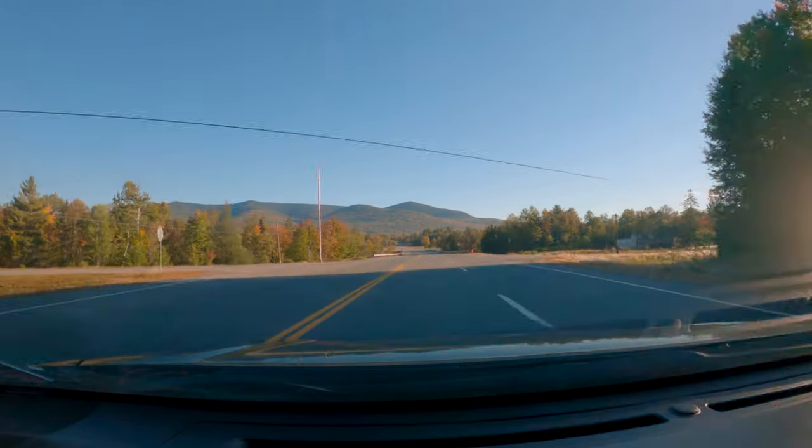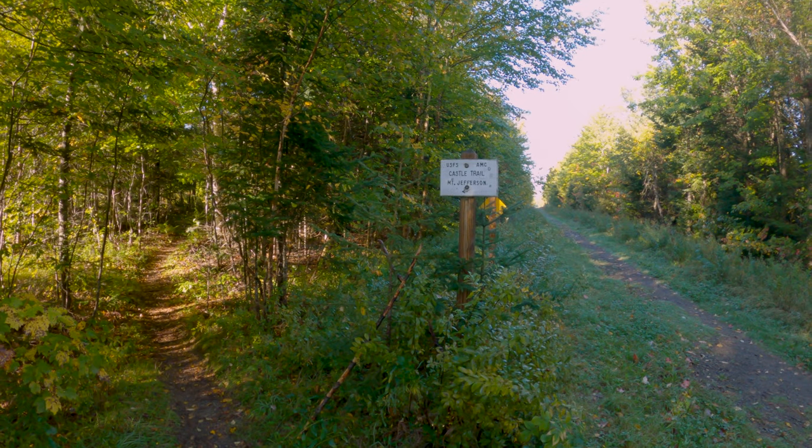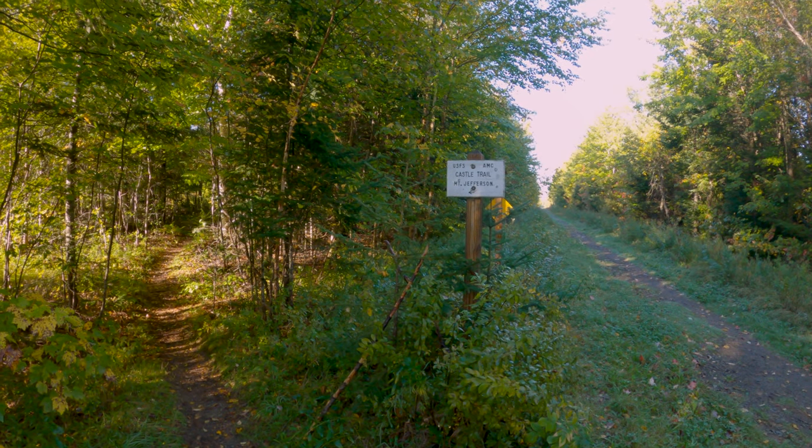I took my first photo of the day right near the trailhead, where the morning light was catching Mount Bowman and Mount Jefferson in the distance.